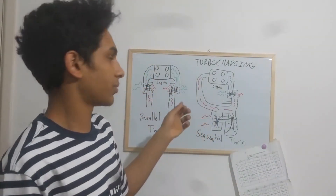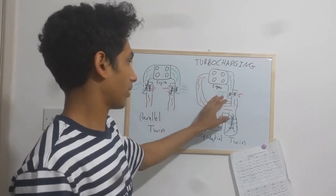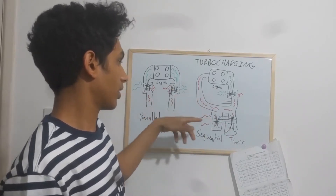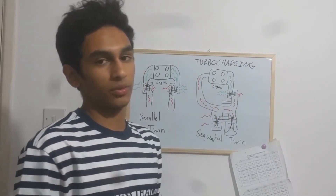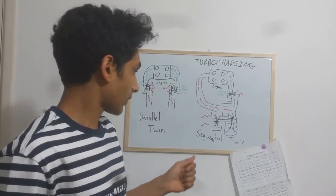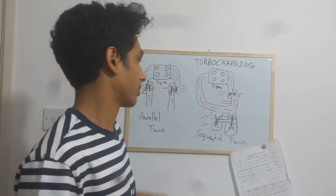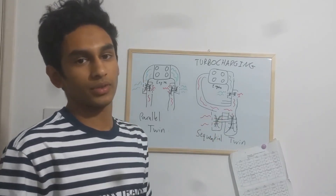When the engine starts to produce more exhaust gas, that exhaust goes to the larger turbine. The intake air from the smaller turbine feeds into the larger turbine, which spools up and draws in a lot more air. The smaller turbine is designed to work with small amounts of exhaust to spool up quickly, providing the initial intake air. Then at higher RPM, the bigger turbine takes over, drawing in more intake air.